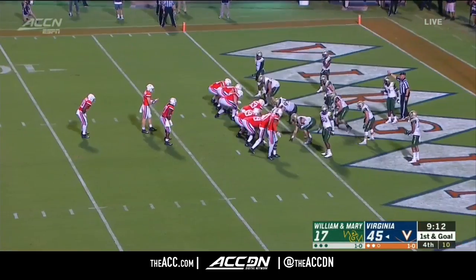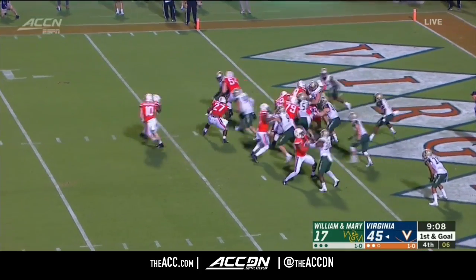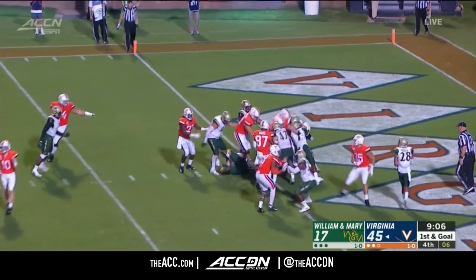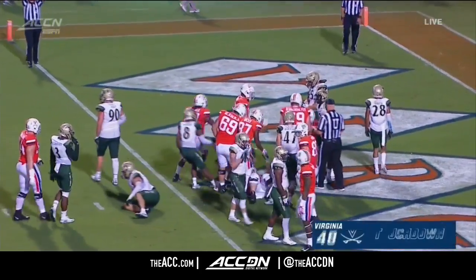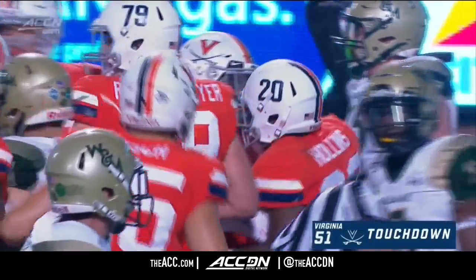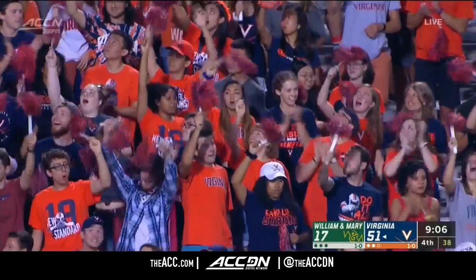Especially if Virginia can have convincing wins like this, he's going to have to play and close out games. Hollins powers into the end zone for his second touchdown. And Virginia over the 50-point mark for the first time since 2005.